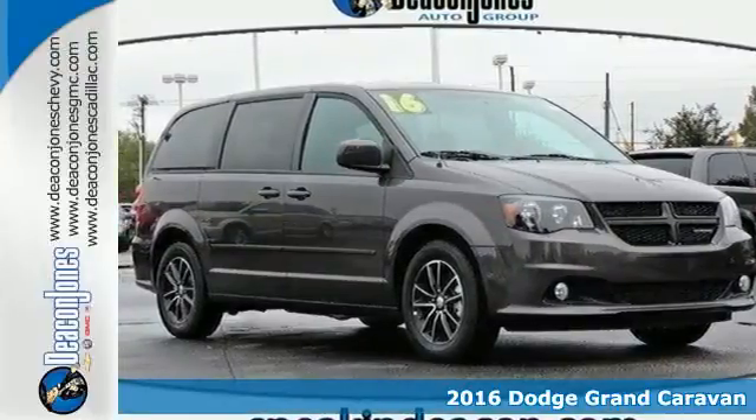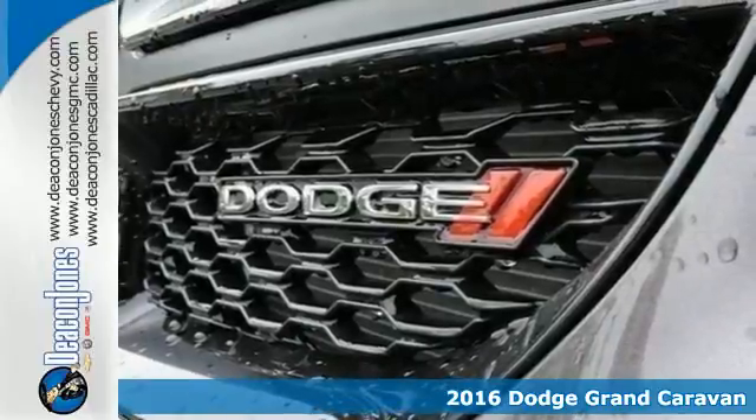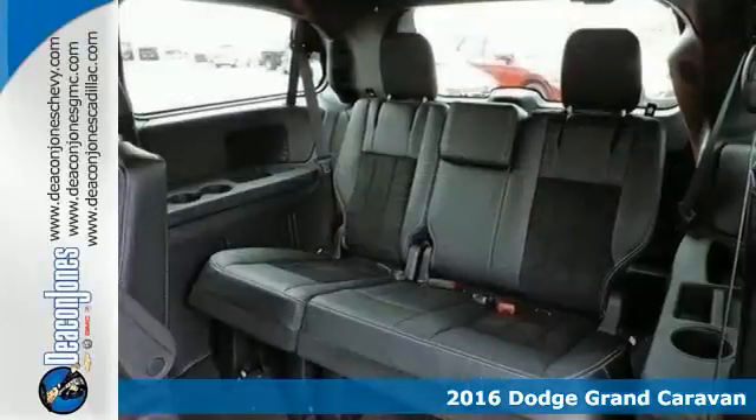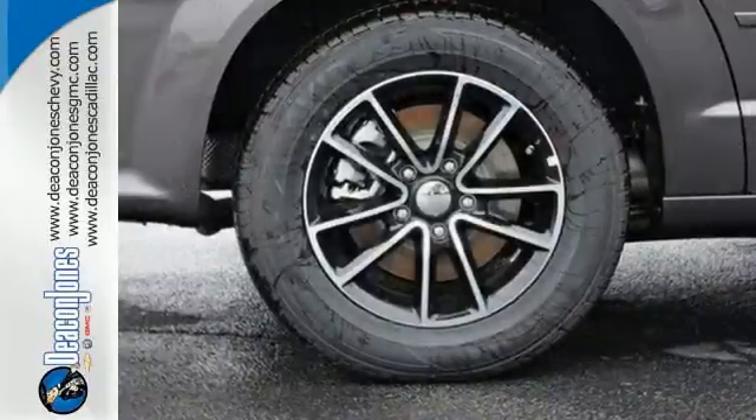Here's a 2016 Dodge Grand Caravan. There's a reason it's the best-selling minivan of all time, because it's ready for the craziest time of your life, with power, room, and safety for your most precious cargo.